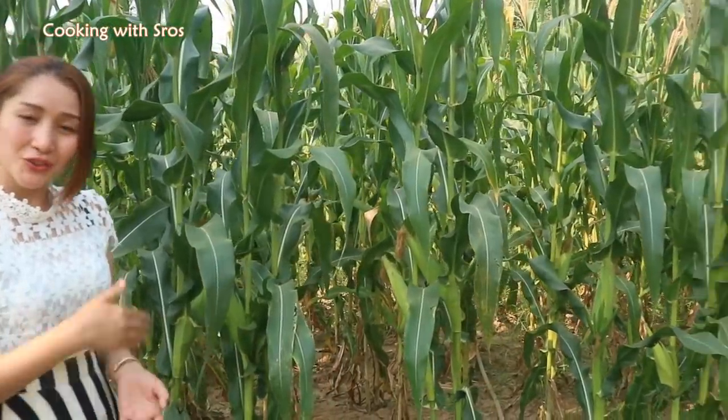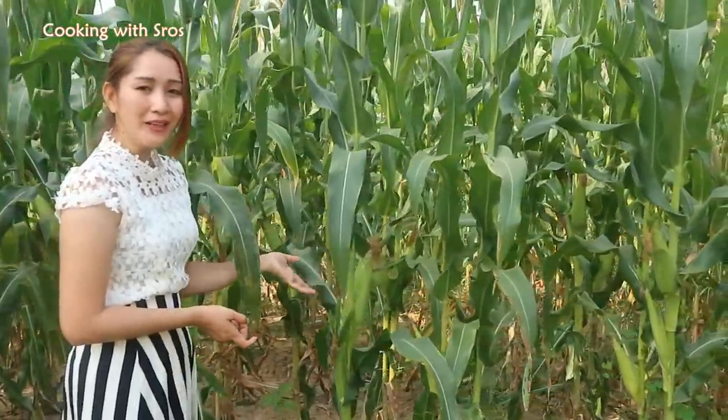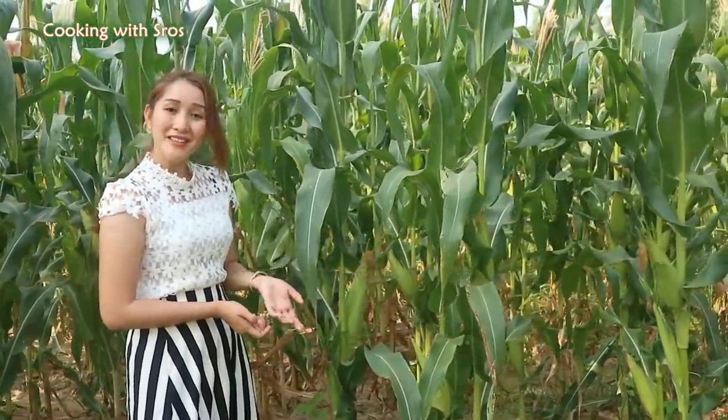Today I just came back from the pagoda because today is New Year's Day, and I'm going to pick some corn in order to make corn dessert.